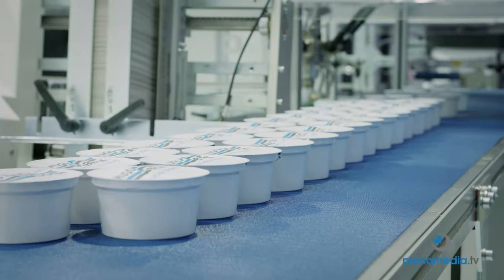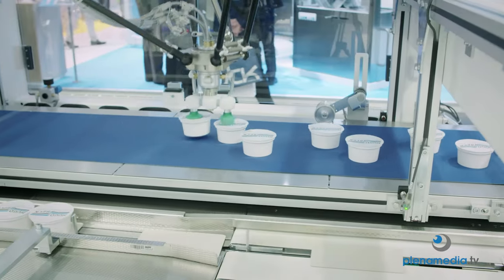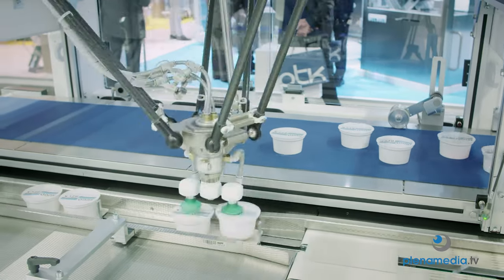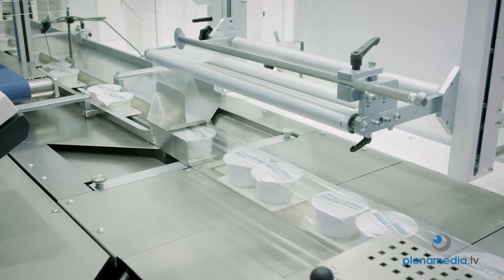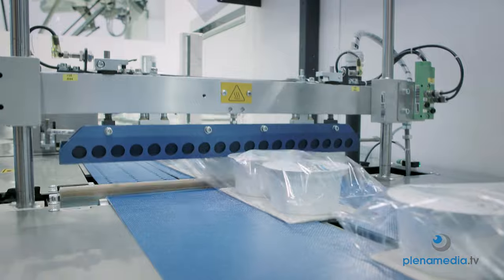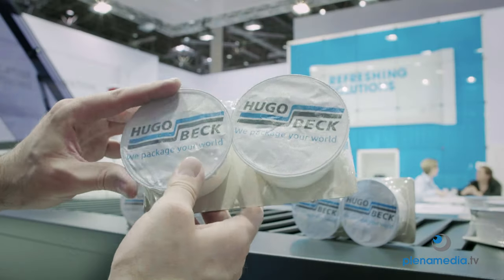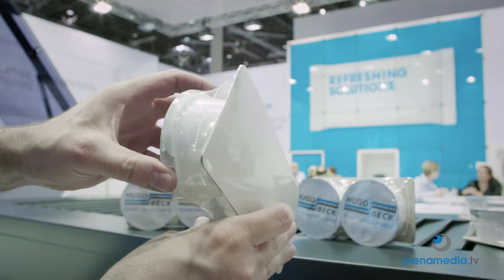At Interpack 2017 we are showing our new combination: the Servo X together with the robot system. The robot system is feeding cups into the packaging machine, and the complete new system is the combination of the robot system together with the film packaging machine.